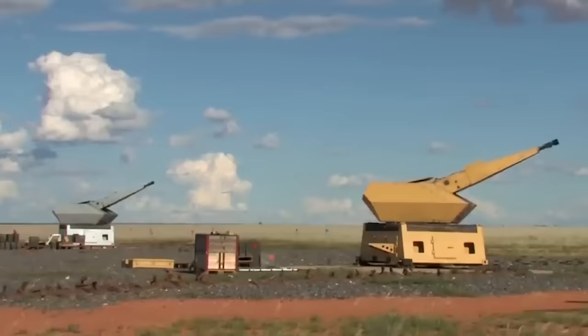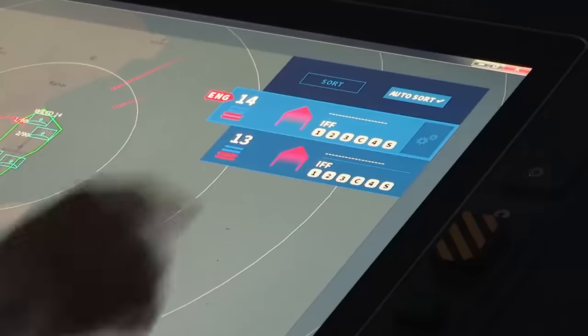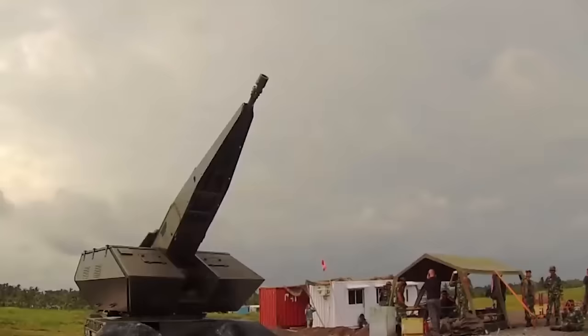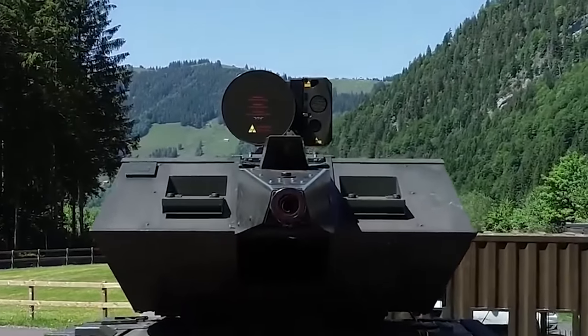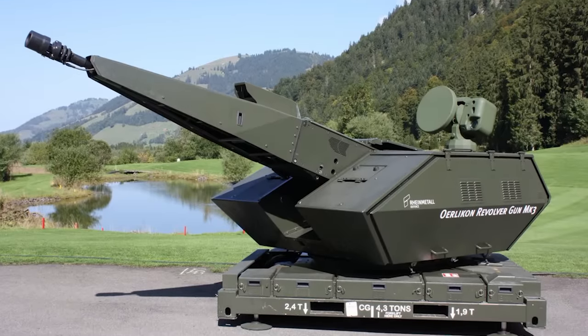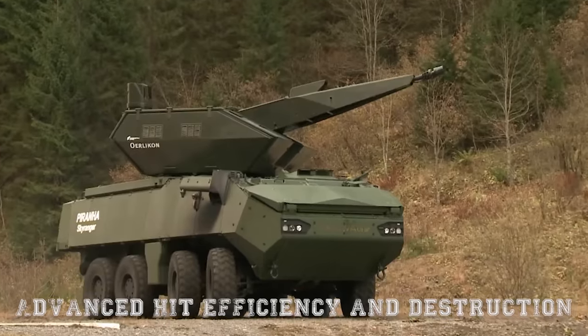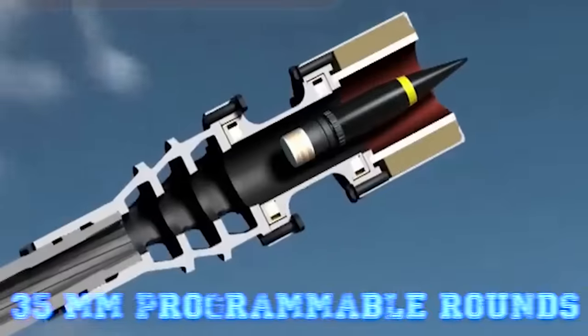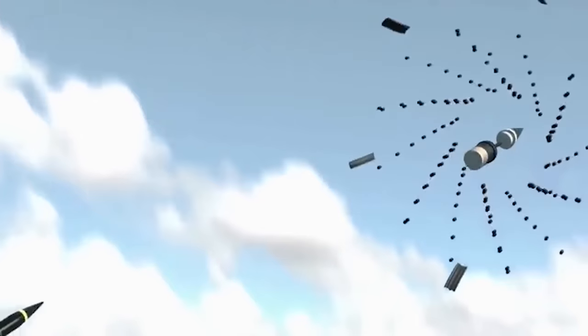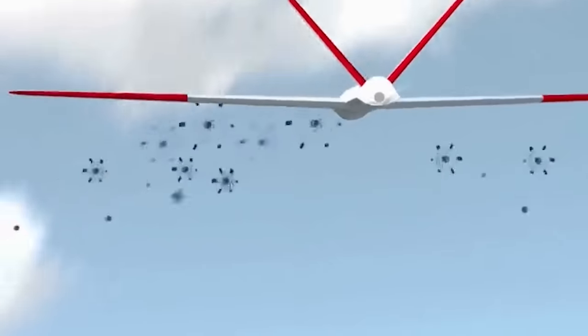Skynex. The Skynex air defense system, crafted by the German firm Rheinmetall, is engineered to safeguard crucial assets and structures from a diverse array of aerial dangers, including drones, helicopters, and traditional aircraft. Tailored especially for ultra-short-range aerial defense, the Skynex system uses the advanced hit efficiency and destruction, or AHEAD, 35mm programmable rounds. These rounds provide a more economical choice than missile-guided systems and aren't affected by electronic disruptions during launch.